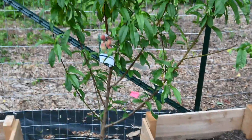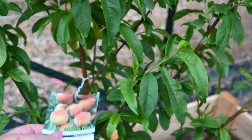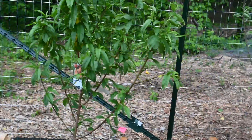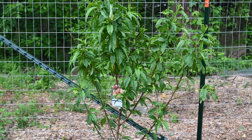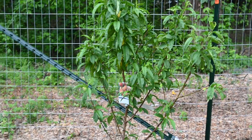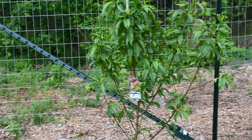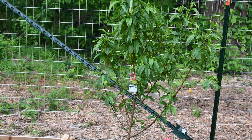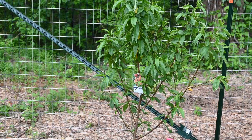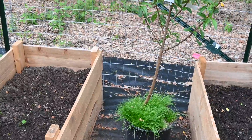The other thing we scored was a new peach tree - an Alberta peach tree. We already have a Bell of Georgia one planted. You don't have to have a second peach tree since they're self-pollinating, but they do much better if you do. I've been looking for an Alberta one because they're supposed to be really good for our zone, and we found one kind of hidden in the nursery up at Tractor Supply in Dallas.